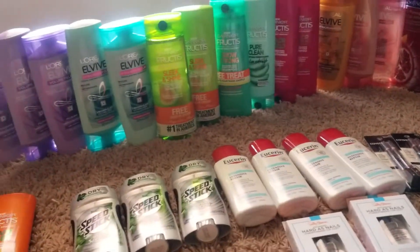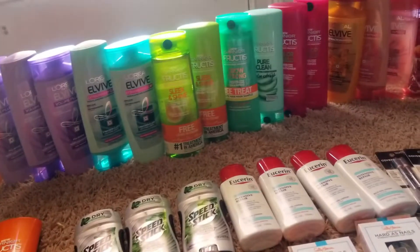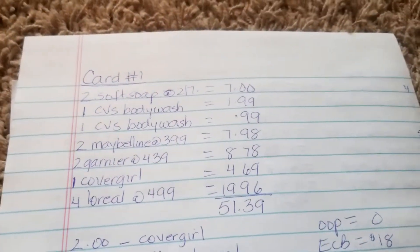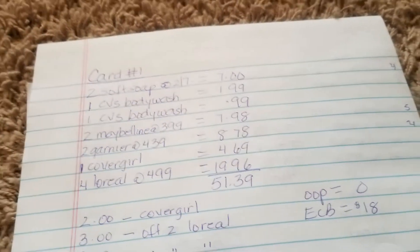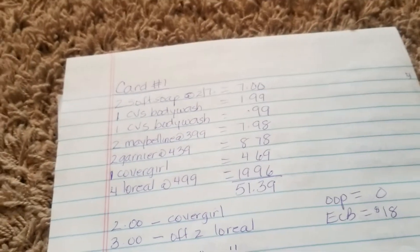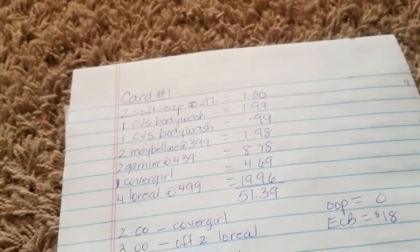I didn't do a lot this week. This was done on four separate cards. On the first card, I picked up two of the Soft Soap body wash. I also picked up two of the CVS brand body wash because I had a $3 off $10 CRT and I wanted to use it.